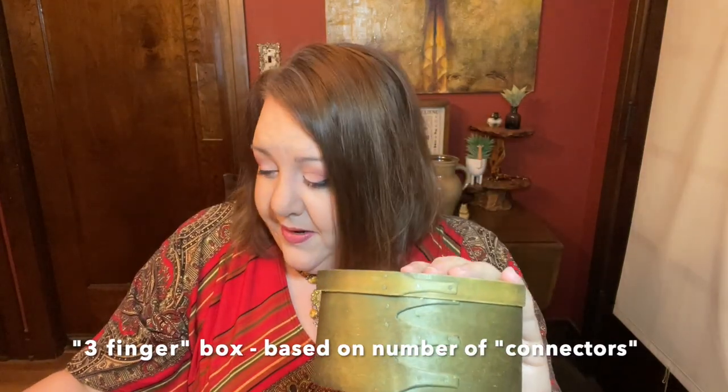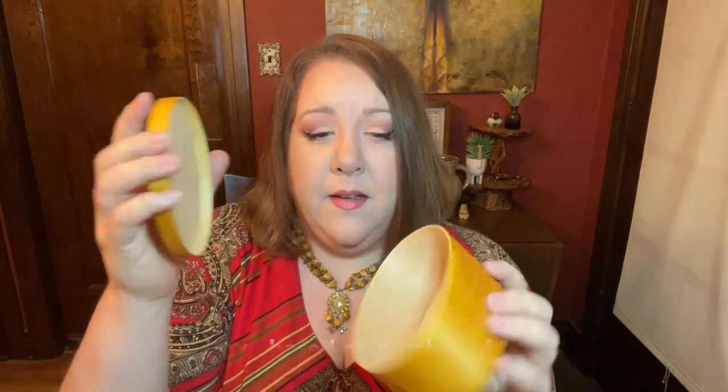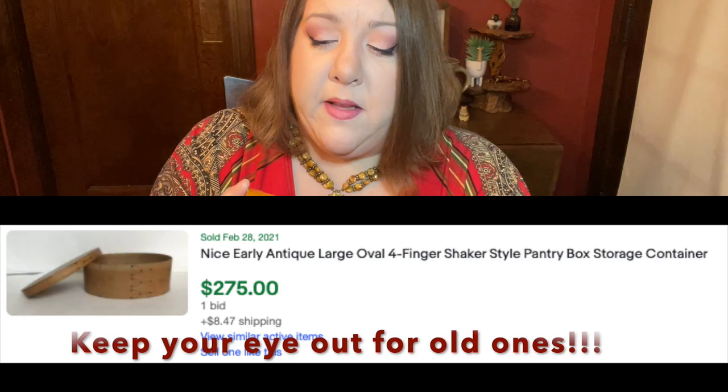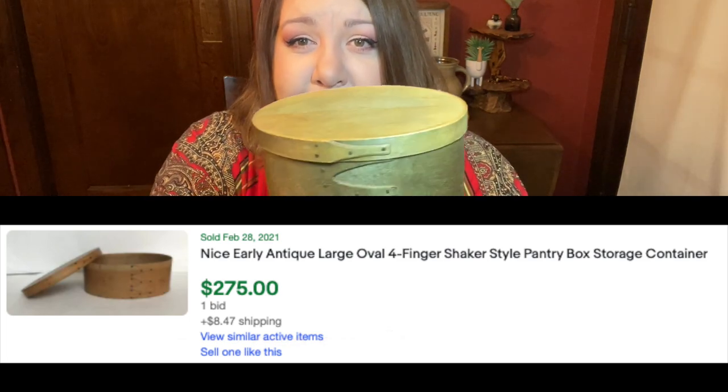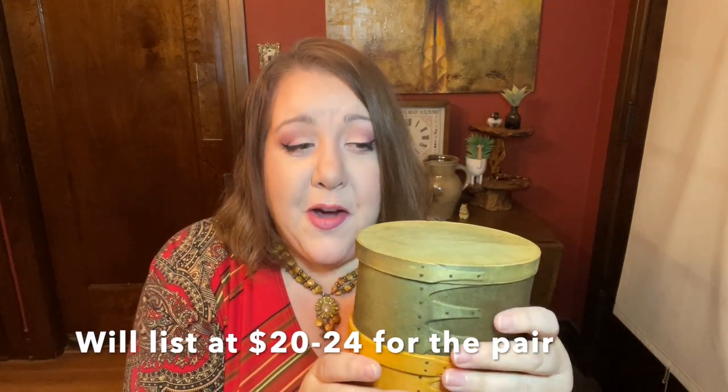First off, I picked up these two beautiful little boxes. I haven't even done research on these — I don't think they're old, but I have such a major appreciation for boxes that are built like old pantry boxes. Look at the detail on how they're made. I got a green one and a pretty little yellow one. They're constructed to look old and they look beautiful together. I paid a dollar ninety-nine a piece, which is amazing. I guarantee somebody's going to want both of them.